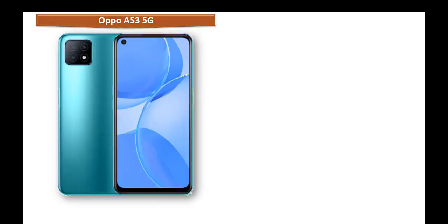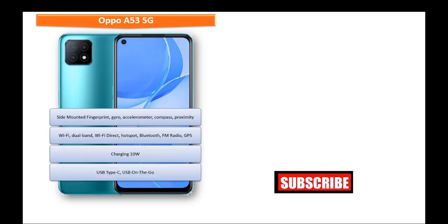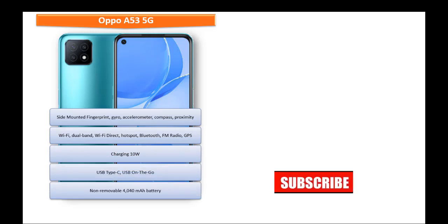In Oppo A53 5G, you can find a side-mounted fingerprint sensor along with sensors like gyroscope, compass, proximity, and accelerometer. This phone comes with Wi-Fi, dual band Wi-Fi direct, Bluetooth, FM radio, hotspot, GPS, USB Type-C, and 10-watt charging. This phone is powered by a non-removable 4040 mAh battery.